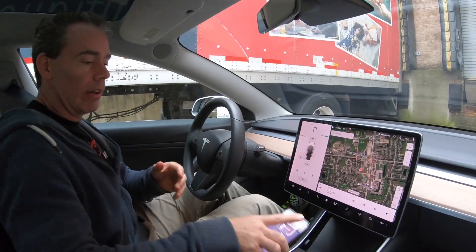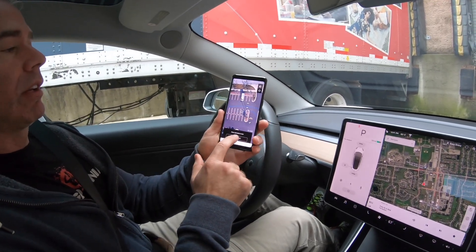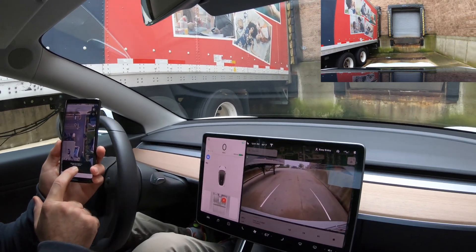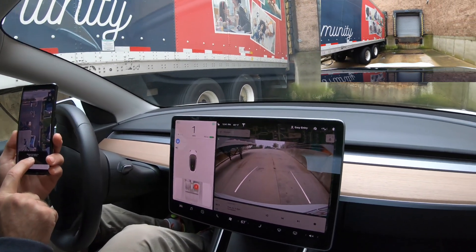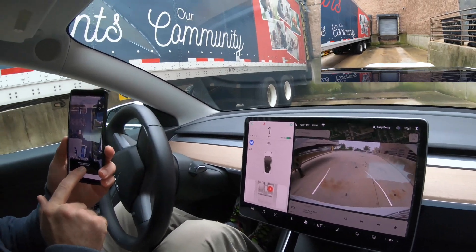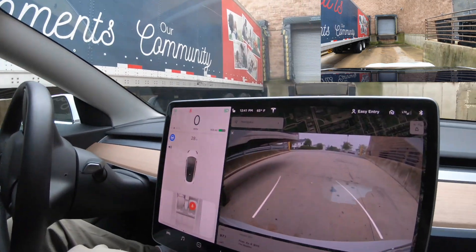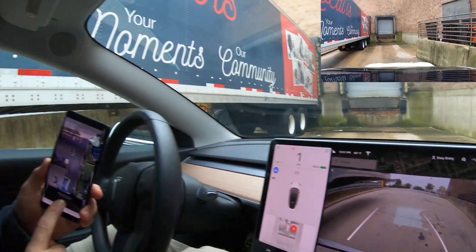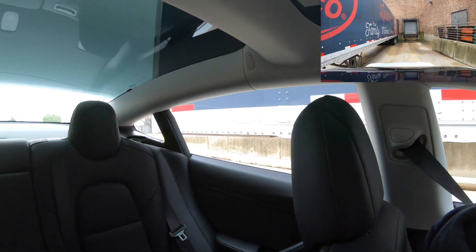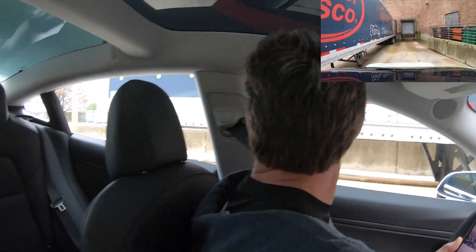All right guys, go to Target. All right, backing up. That is close. I think the sensor height is set too high. Oh, it's making it — oh my god. My foot is on the brake but I haven't hit it yet.